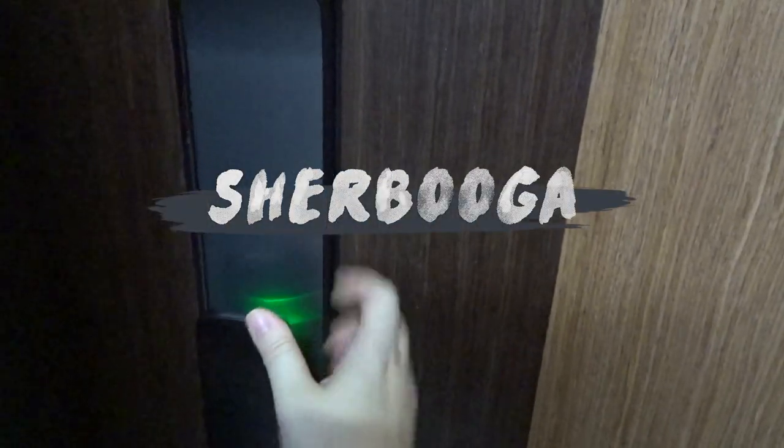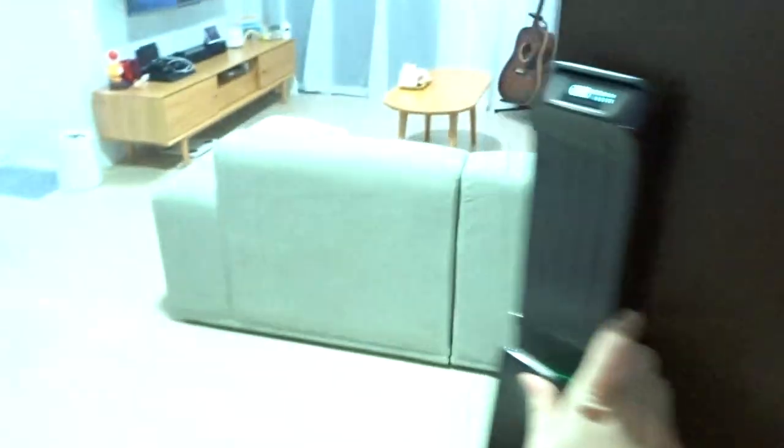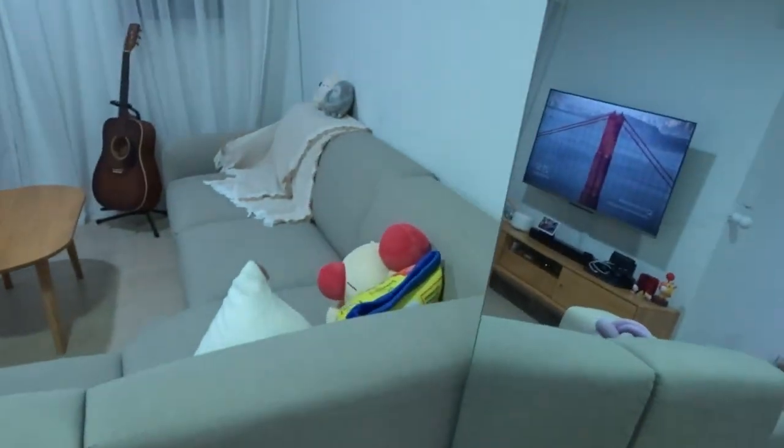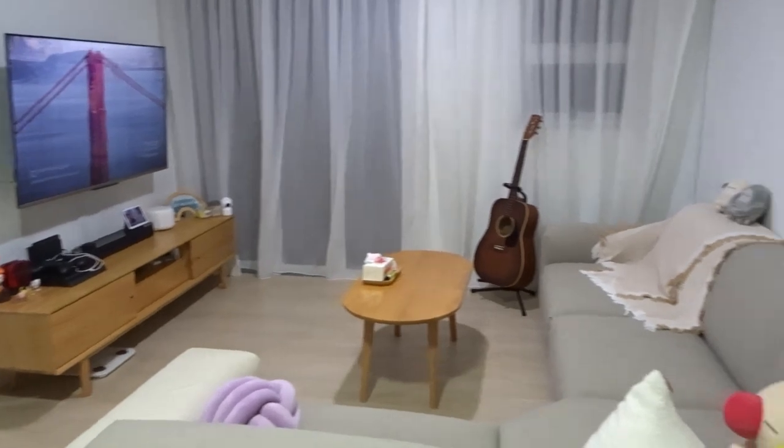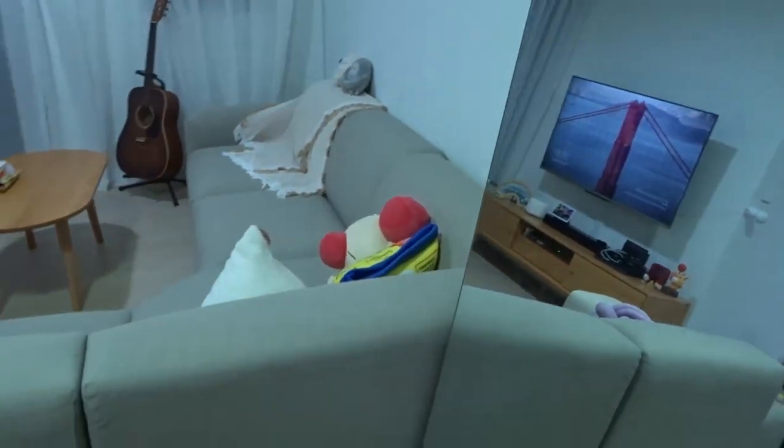Hello! It's time for the grand house tour. Or is it? Nope, not yet. This is our furniture review video.